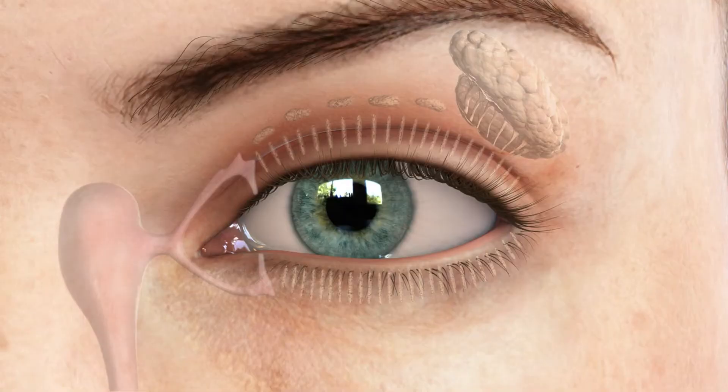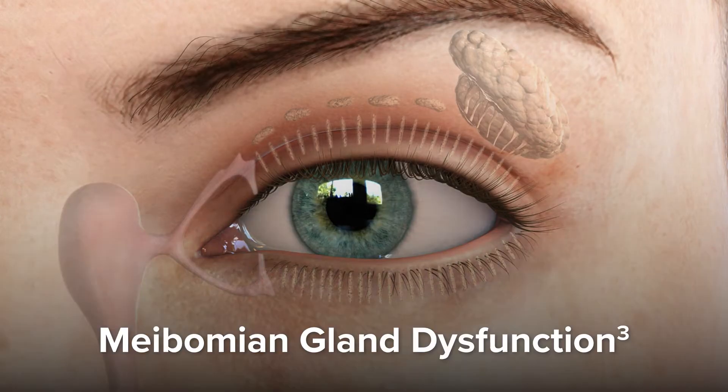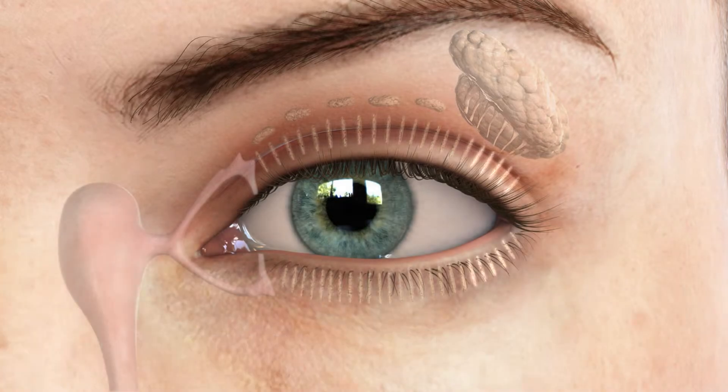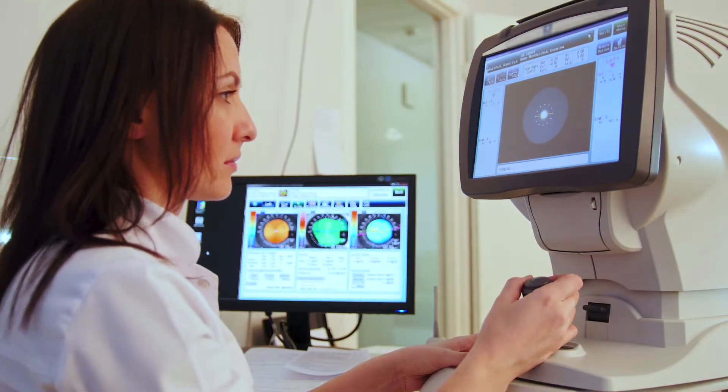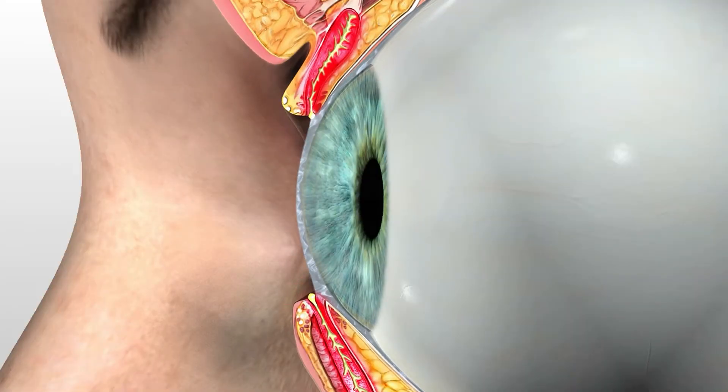The most common form of dry eye is meibomian gland dysfunction, commonly referred to as MGD. This is where the body fails to produce, or produces a poor quality of meibum, the oil layer. When oil isn't present, the other layers of the tear evaporate and cause discomfort or poor vision.